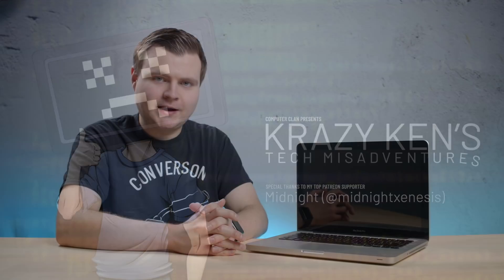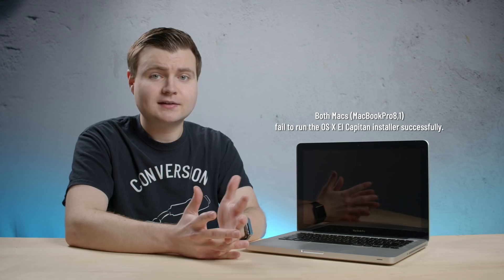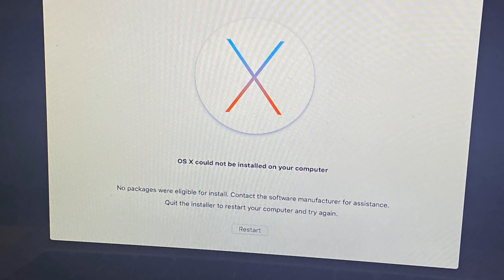No tech video log would be complete without a tragic backstory. Someone I know has this MacBook Pro and they needed to reinstall the operating system. They tried to install El Capitan but it would not install. I also got another MacBook Pro — I think it's the same model — which also had a problem with El Capitan being installed. I downloaded a copy of the El Capitan installer directly from the App Store, booted into it, and the install started. Then it said: OS X could not be installed on your computer. No packages were eligible for install. Contact the software manufacturer for assistance.